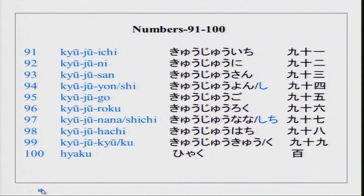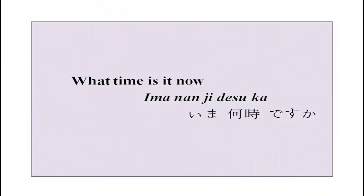Today we will do something new — what time is it now? Ima nan ji desu ka. You know this word nan, you know desu and you know ka. There are two new words: ima and ji. We will do those very soon.